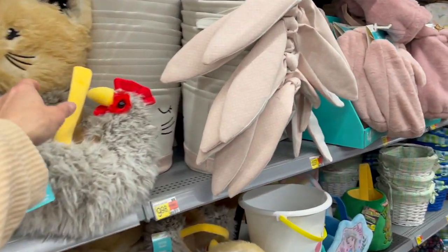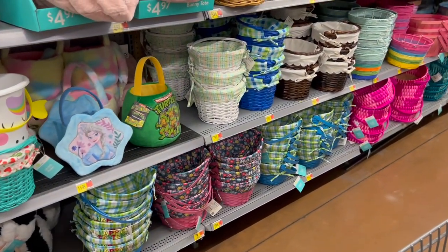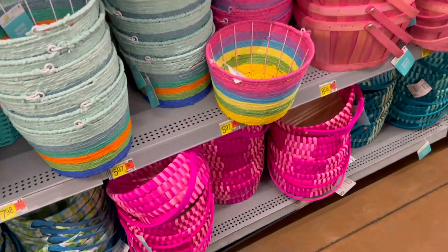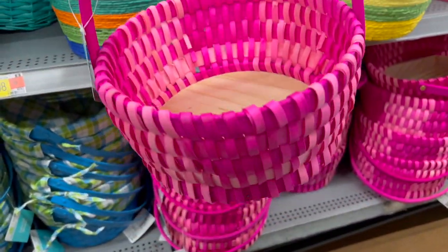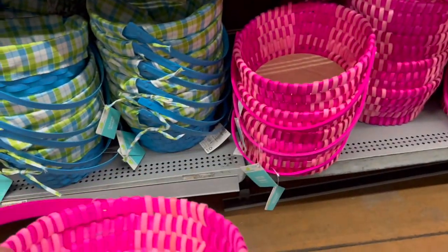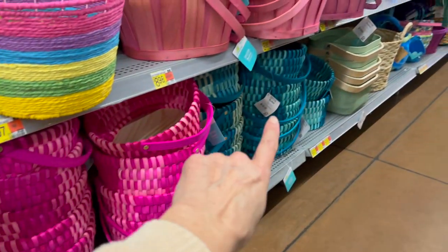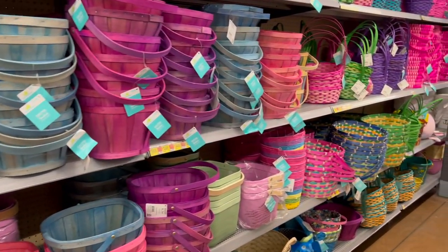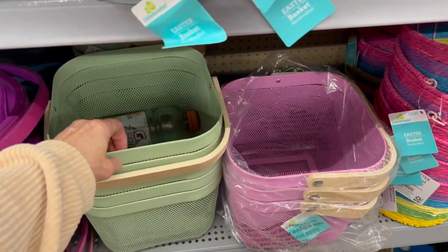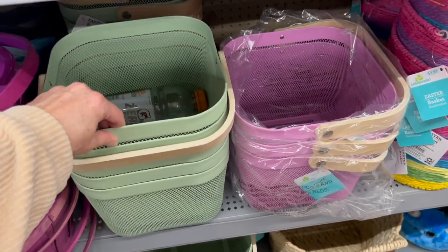We have Easter baskets over here — I showed this one in my last video. Most of the Easter baskets are $7.98. I know this isn't something we buy every year, but if maybe you have some new family members or your baskets are just kind of old and dusty, you might want to take a look. This one is absolutely gorgeous and pink for $9.98. We also have some blue ones — these would definitely be worth grabbing once they're on clearance if you don't want to pay full price. Oh wait, you guys, these are metal Easter baskets!